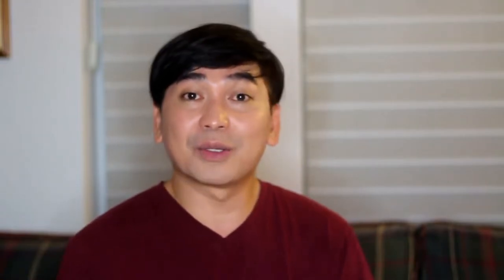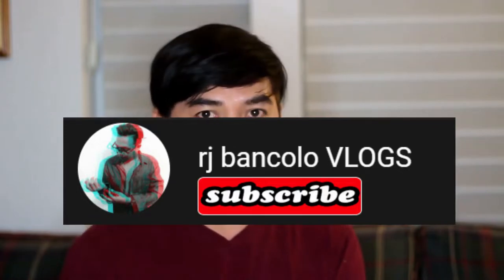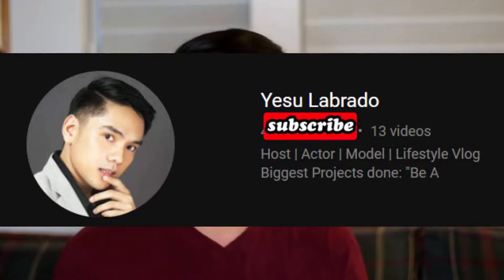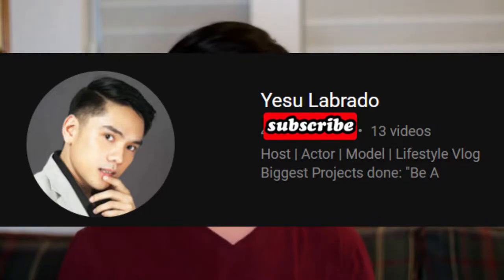I would like to say thank you to the OFW group for welcoming me into their group. The RJ Bancolo Vlogs — don't forget to subscribe to his channel. And Mr. Yesu Labrado for taking good care of the vlog squad. Thank you so much, Mr. Labrado — or should I just call you Yesu? Welcome to the family!